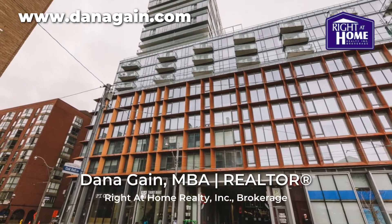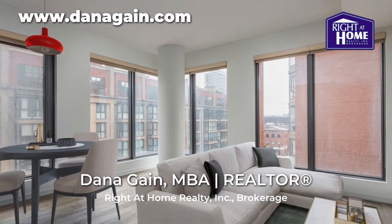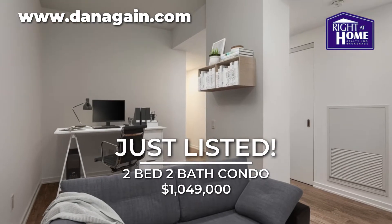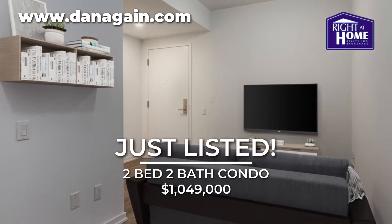Welcome to suite 512 at 60 Colburn Street in Toronto. This unique and lovely corner unit near St. Lawrence Market shows beautifully. With engineered hardwood floors and high ceilings,